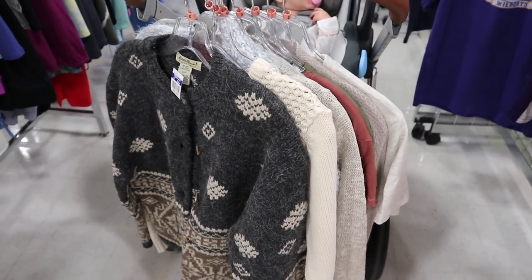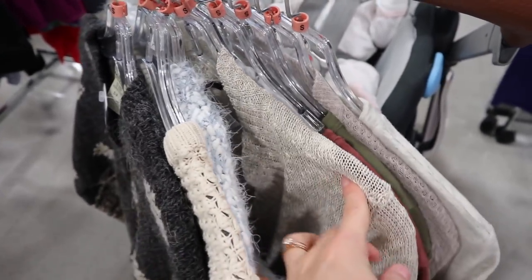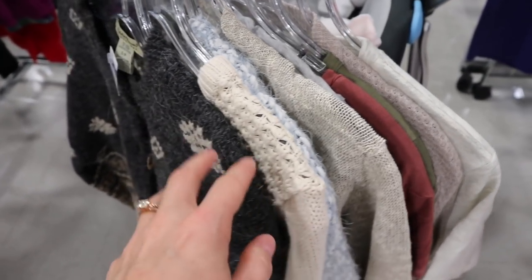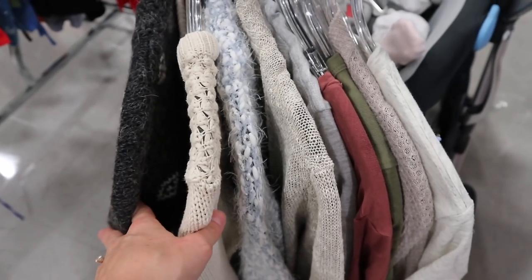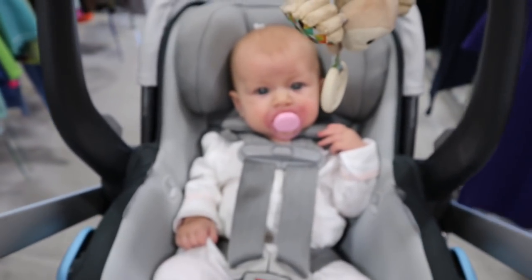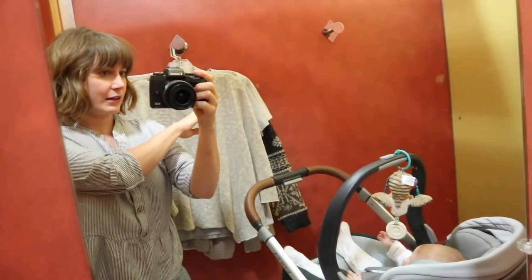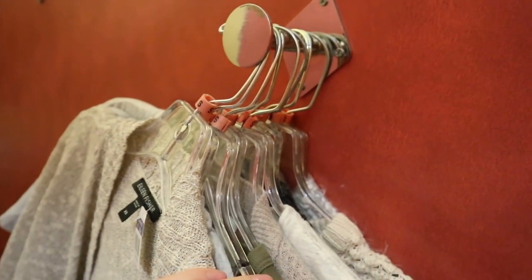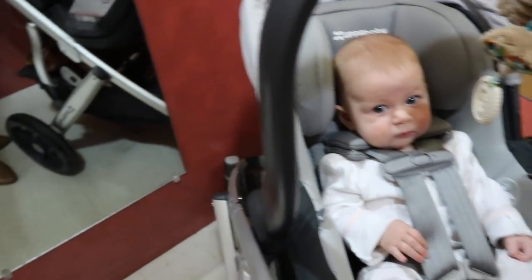I've been here all of like five minutes and I already found a bunch of stuff, including an Eileen Fisher cardigan, so we'll see how that goes. That looks pretty cool but different. A bunch of like basic neutrals — digging it. She's just super chill, like an angel baby right now. Alright, we're in the fitting room and I've got a mega stack of things to try on.